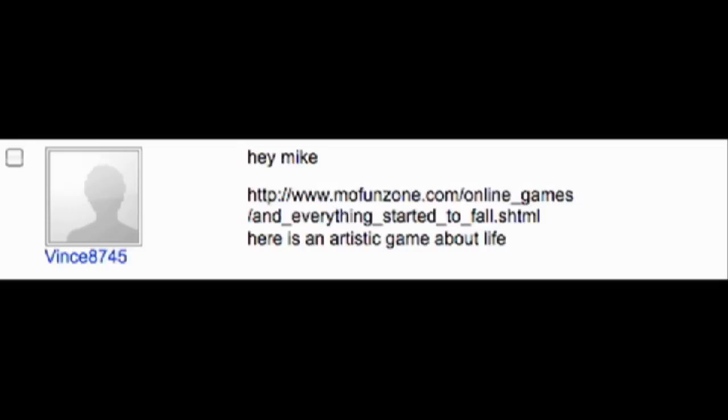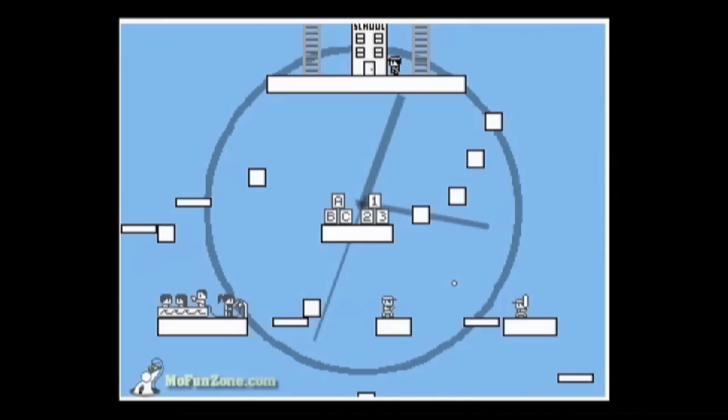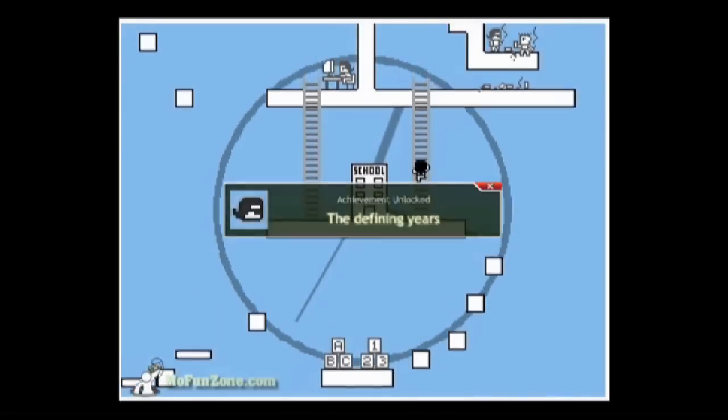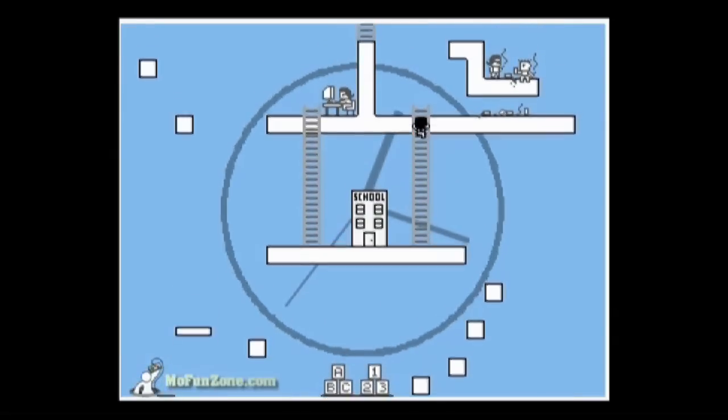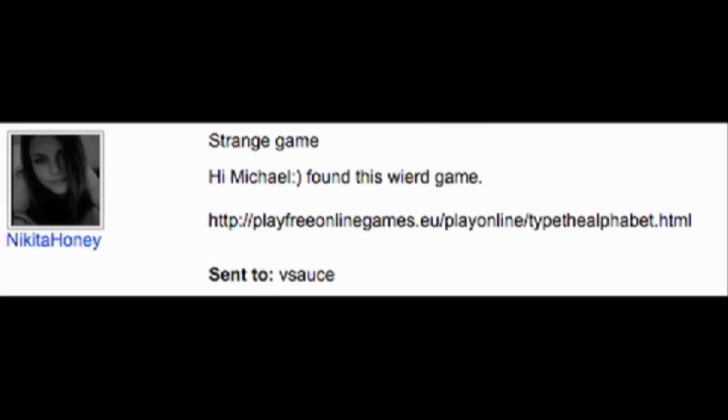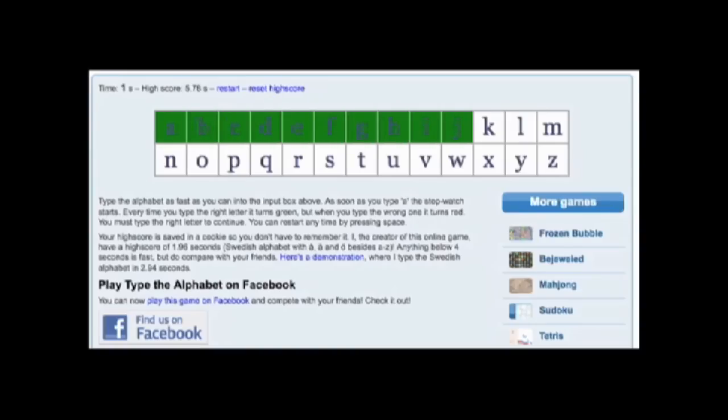Vince8745 brought us the simple beauty of a game called And Everything Started to Fall. In this game, you climb through your life to survive, and as you survive, you actually grow up — first a child, then a teenager, and so on. Whoa, wait. How quickly can you type the alphabet?